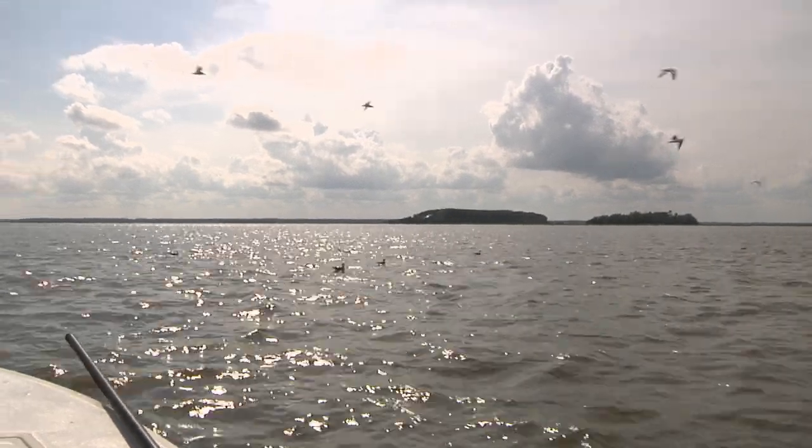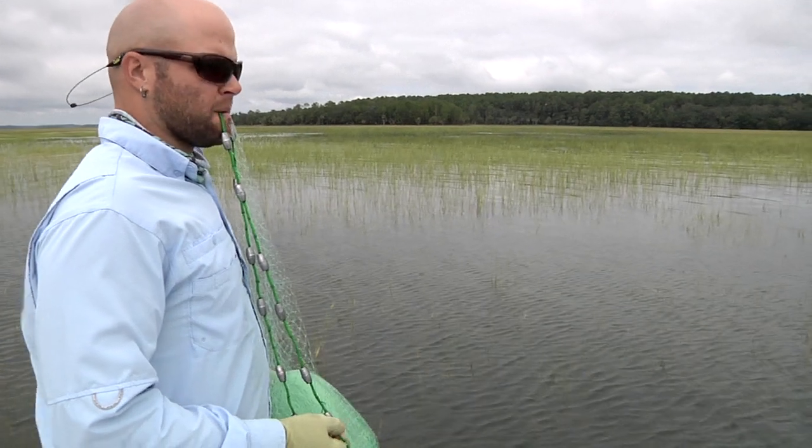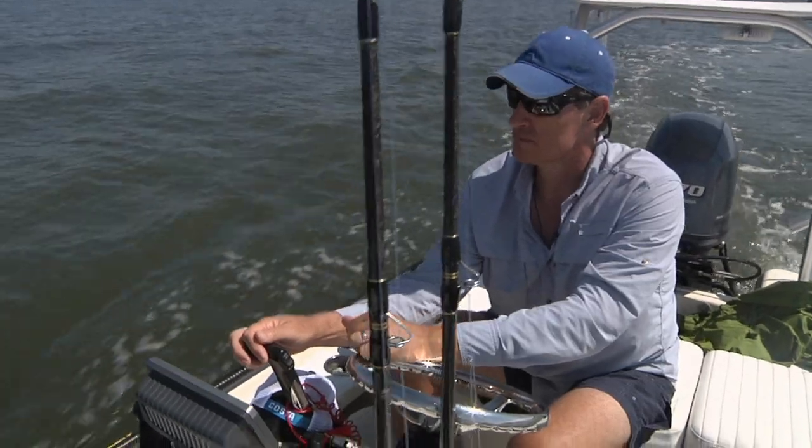The marine waters of Port Royal Sound are home to an amazing diversity of fish species. When you fish in freshwater you might catch catfish, largemouth bass, or a couple of sunfish species, but when you fish in the ocean the possibilities are endless. We've got a real treat today — we're going out on the water with Chris Mattson from Mattson Fishing Charters. Chris is going to take us out on Port Royal Sound and we're going to see what we can catch. The first thing we have to do is catch bait — we've got the mullet run happening, where they're starting their southern migration, so it should be pretty easy to pick some up.